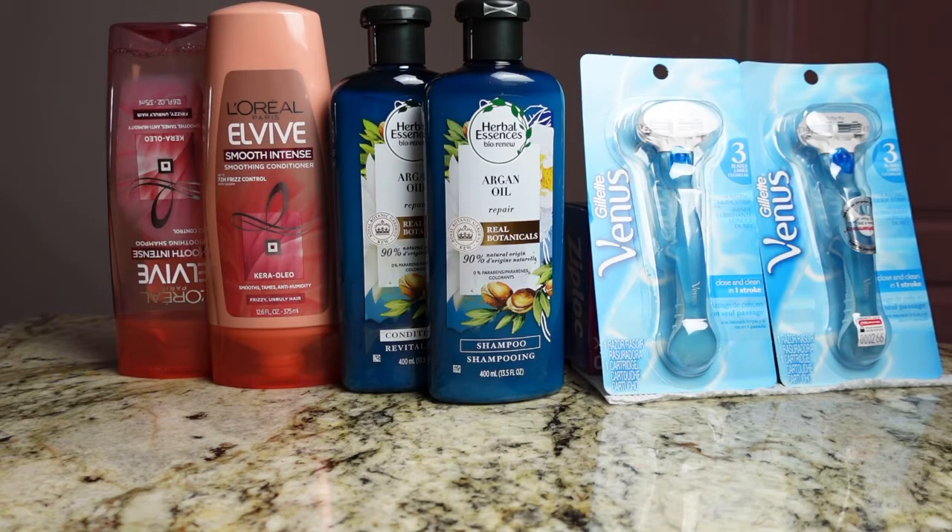The first couple of items I picked up were the Gillette Venus Razors. They were on a promotion where when you purchase two you receive a $10 ExtraBuck. They were priced at $9.99 each, which brings my total to $19.98.